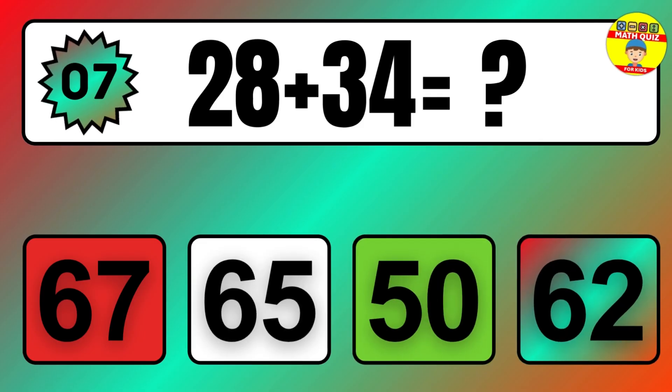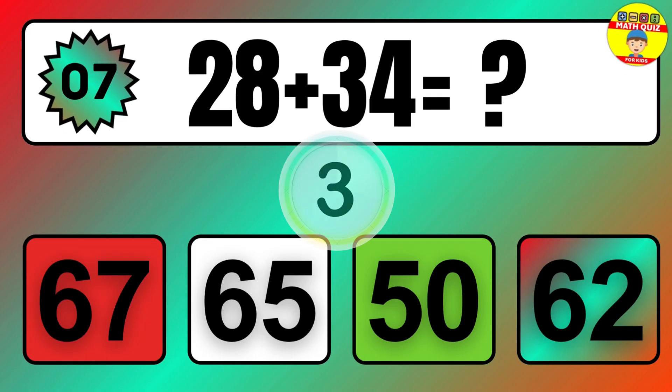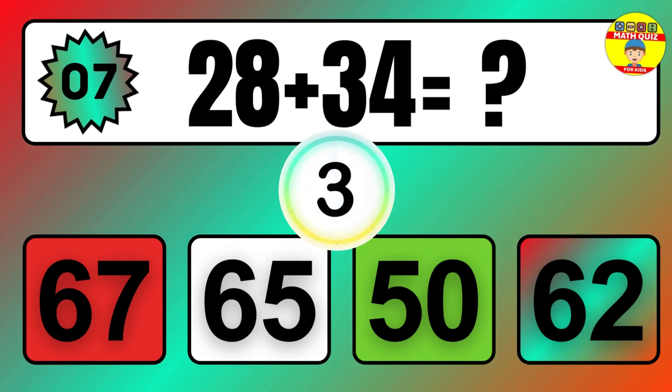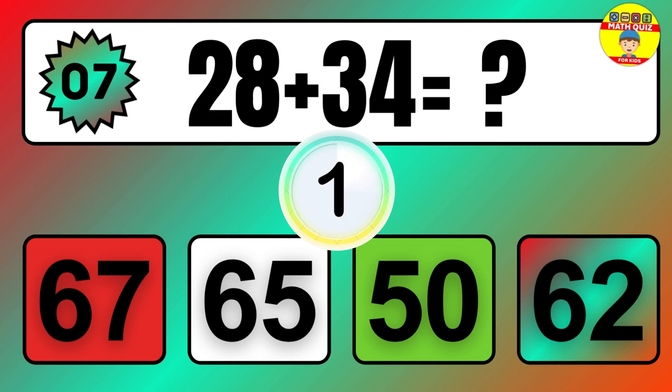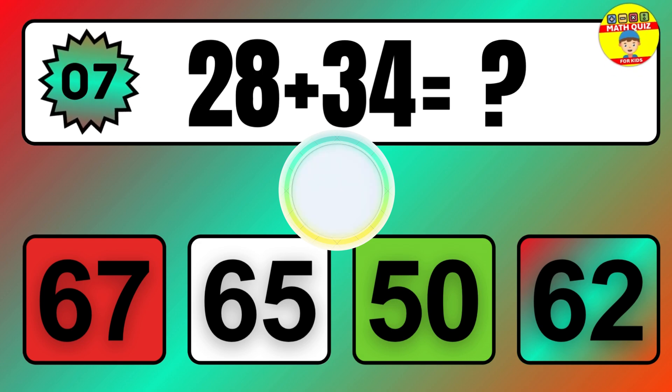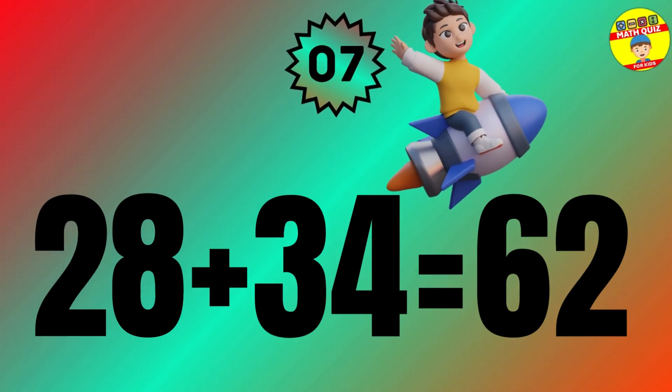Question: 28 plus 34 equals what? The answer is 28 plus 34 equals 62.